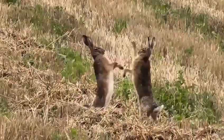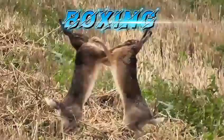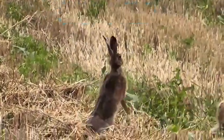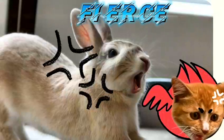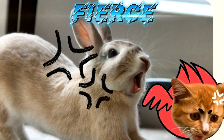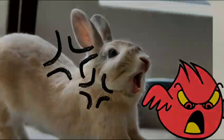Rabbits can be seen in an angry mood when they show an act of boxing. They will charge at you and possibly bite when you are trying to handle them. An angry rabbit may also growl, which usually sounds more like an angry grunt, and the position of the ear is held against the back.